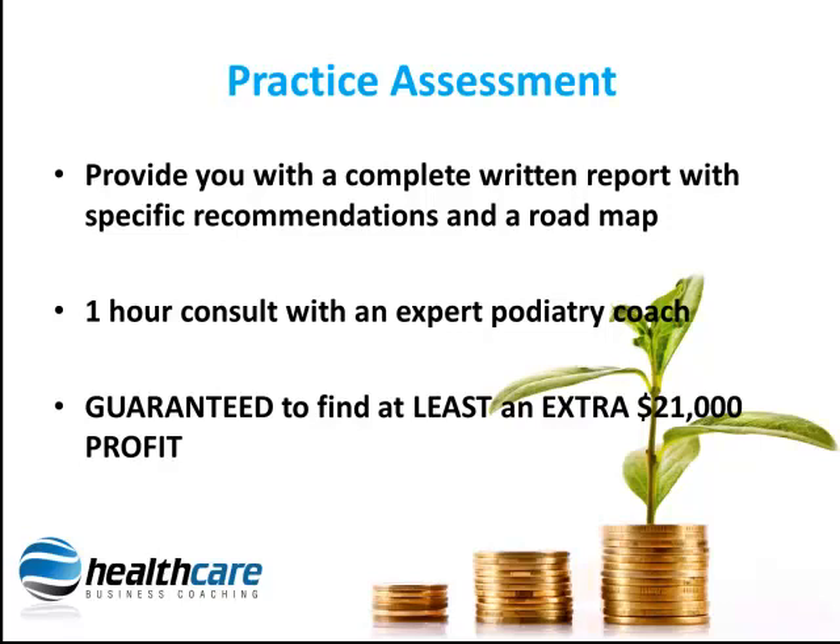Whether you are a start-up practice, looking to expand multiple practices, or you are looking for a succession or retirement strategy, the Healthcare Business Coaching Profit Assessment will help you.